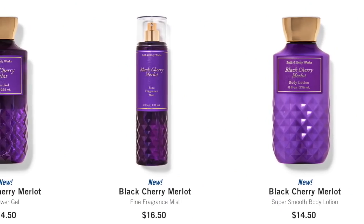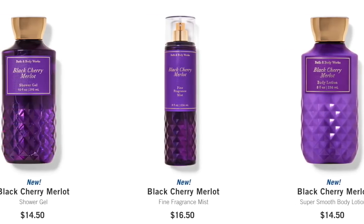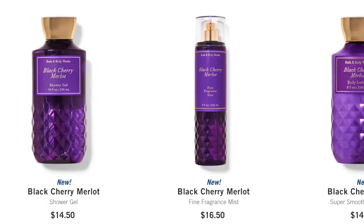We also have Black Cherry Merlot in the faceted collection. Was this supposed to be around when they released that whole faceted collection and it's just late? I don't know. I'm not sure if I'm going to pick anything up in that collection — maybe the Fine Fragrance Mist just so I have them all. The price point on the Fine Fragrance Mist is $16.50, which I thought was really high because Raspberry Jam Donut is $15.50. I'm not sure why there's such a high price point on the Black Cherry Merlot Fine Fragrance Mist.